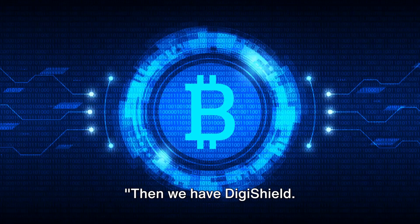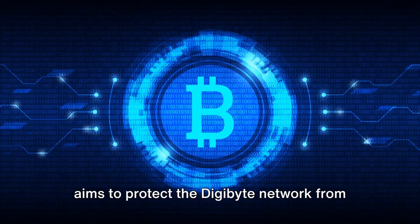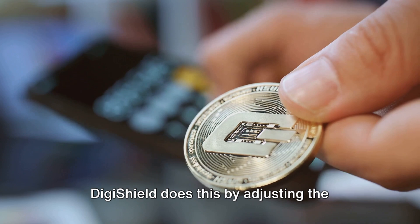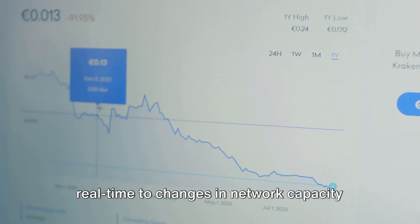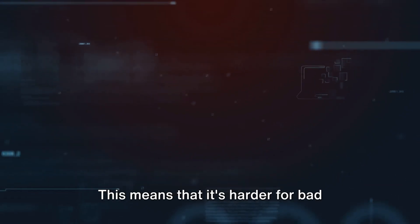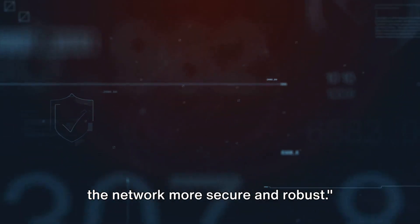Then we have DigiShield. This is another ingenious solution that aims to protect the Digibyte network from malicious attacks. DigiShield does this by adjusting the difficulty level of mining. It's a dynamic system that reacts in real-time to changes in network capacity and mining power, making it harder for bad actors to manipulate the system and making the network more secure and robust.